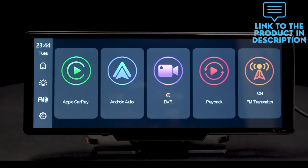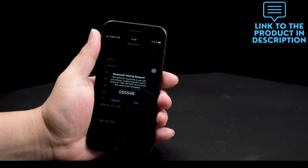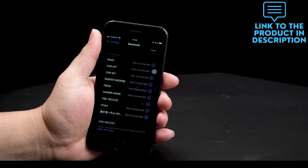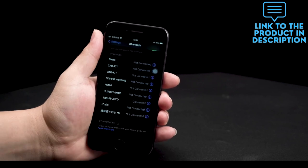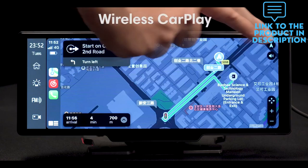This car dash cam HD video recording has a built-in speaker, but if you want louder sound, you can transfer it to your car's speaker. The 9.3-inch high-definition touch IPS screen features 1600x600 resolution and a 178° full viewing angle.